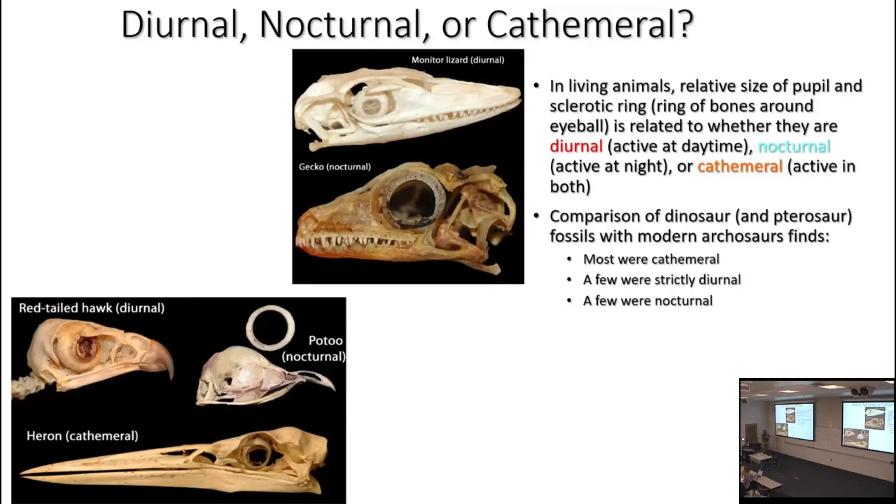To wrap up the look at dinosaurian senses before we move on to dinosaur behavior, there's been some work done trying to reconstruct whether fossil animals were diurnal — active during the daytime — nocturnal — active during the night — or cathemeral, which is animals that are active both at day and night. That's actually the most common mode among many mammals. Most of you who have cats or dogs know what I'm talking about; it's true of most hoofed mammals and big predators.